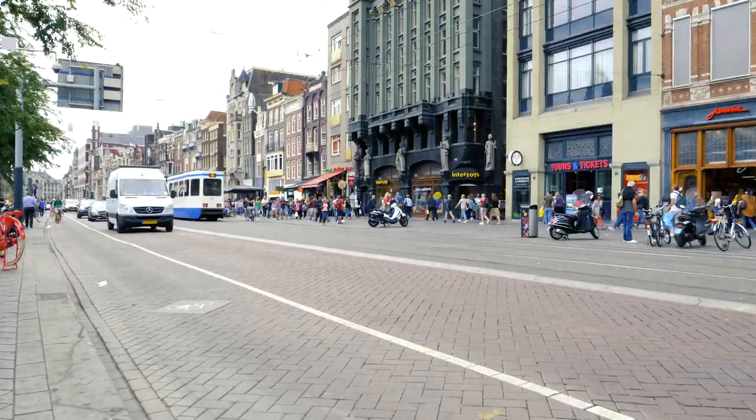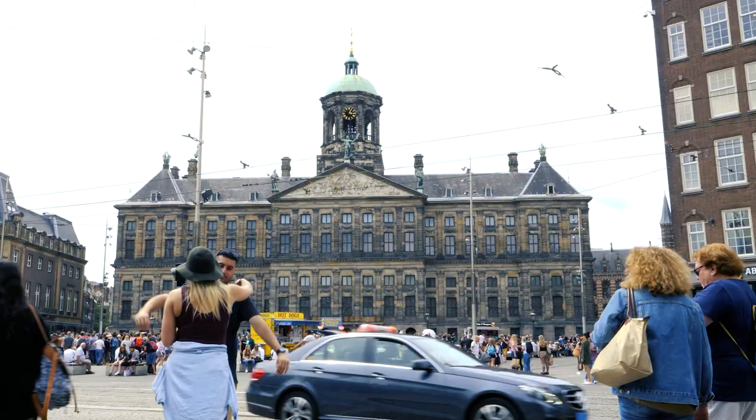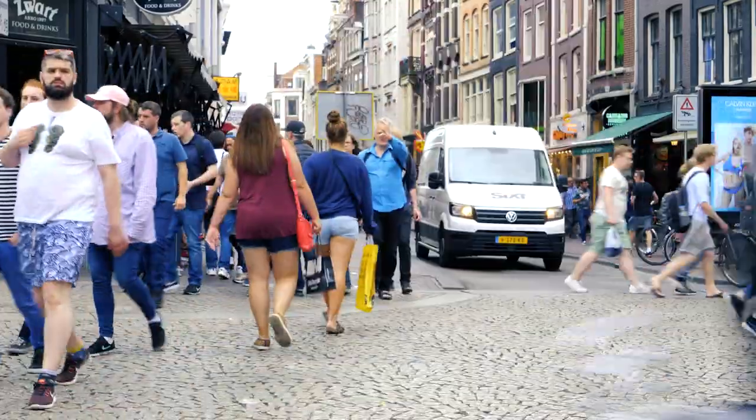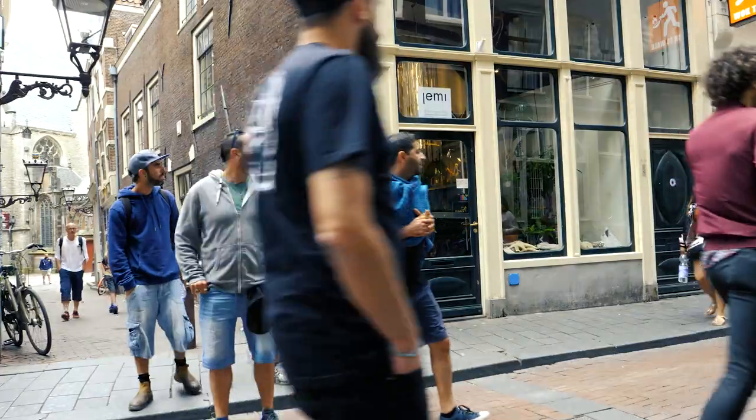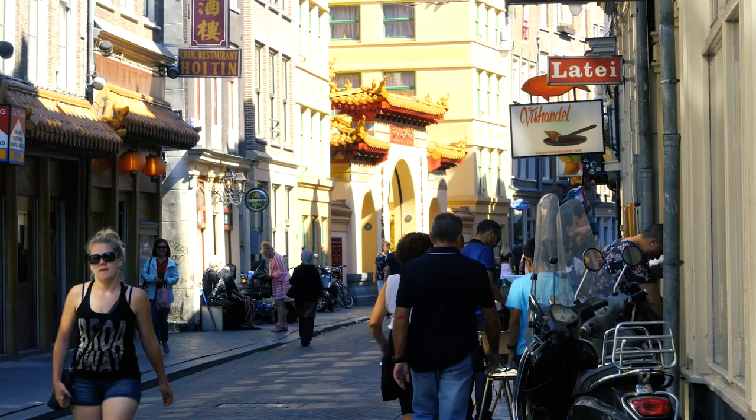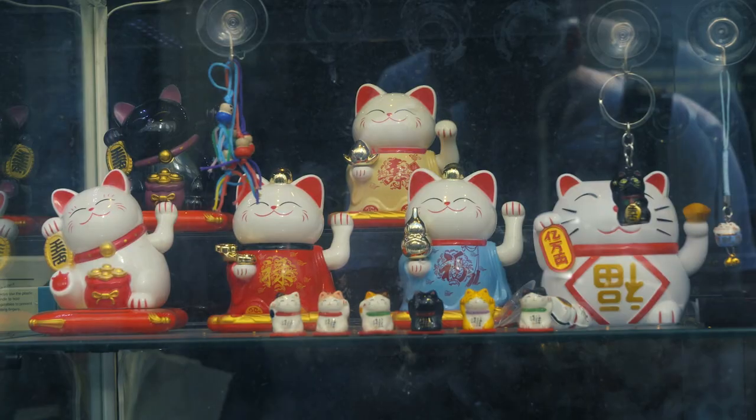In front of the train station, you will find Damrack, the avenue that will take you to Dam Square, the city center of Amsterdam. Beautiful buildings, a lot of people, and some poor quality shops which spoil the fun a bit: souvenir shops, casinos, currency exchanges, fast food shops — anything that the city would like to see disappear anywhere else.